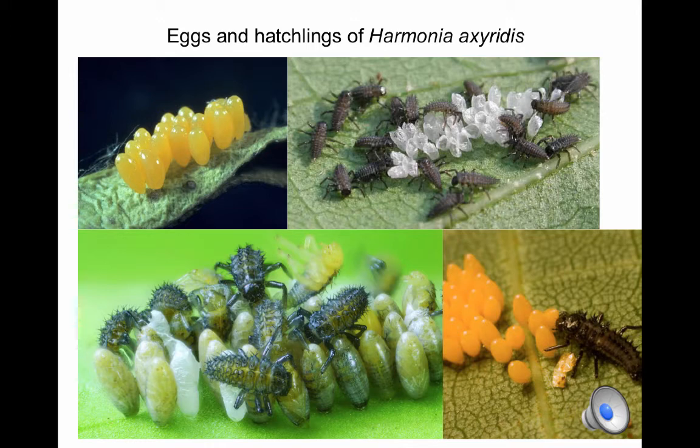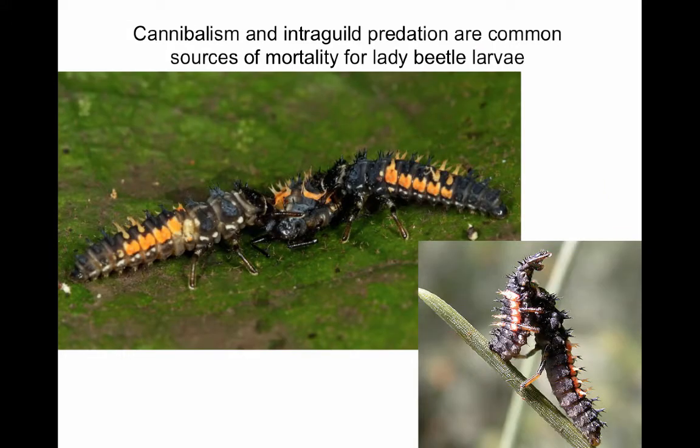Larvae that obtain an egg meal before dispersing from the cluster can survive much longer before they encounter their first prey item, which is important because eggs are typically laid some distance from the aphid colony for their own safety. The larvae are not immune to cannibalism or predation by other species, especially when aphid colonies begin to decline and food becomes scarce. The Asian lady beetle in particular is highly competitive in this regard and has been held responsible for the declining abundance of many native species.